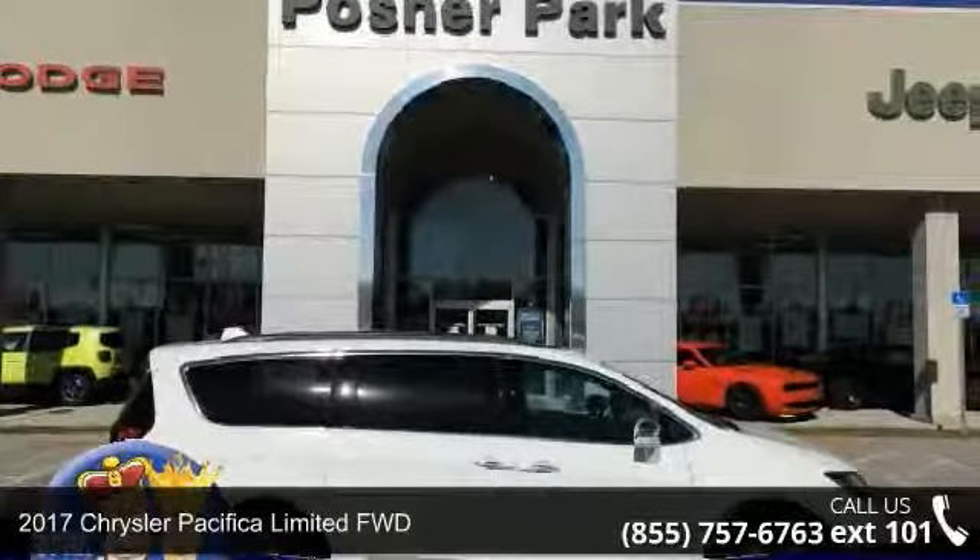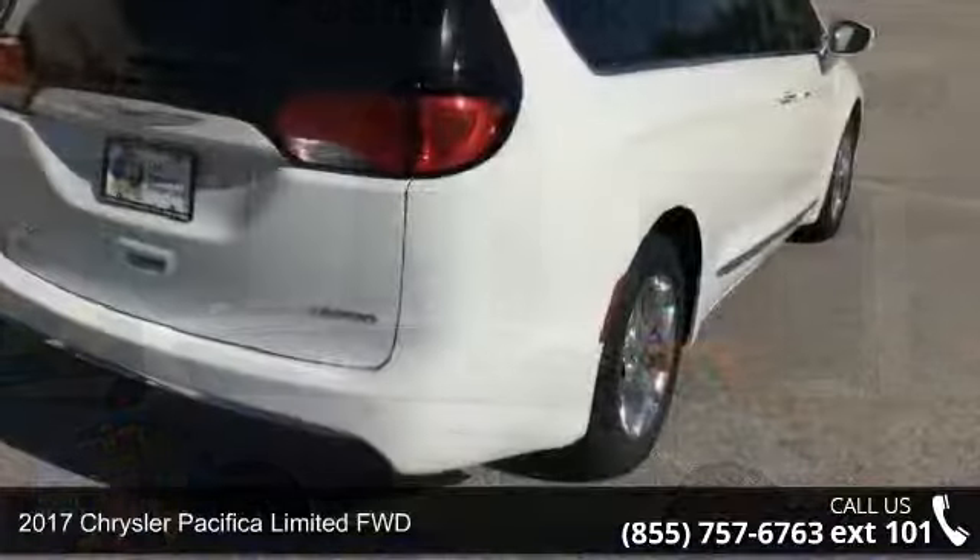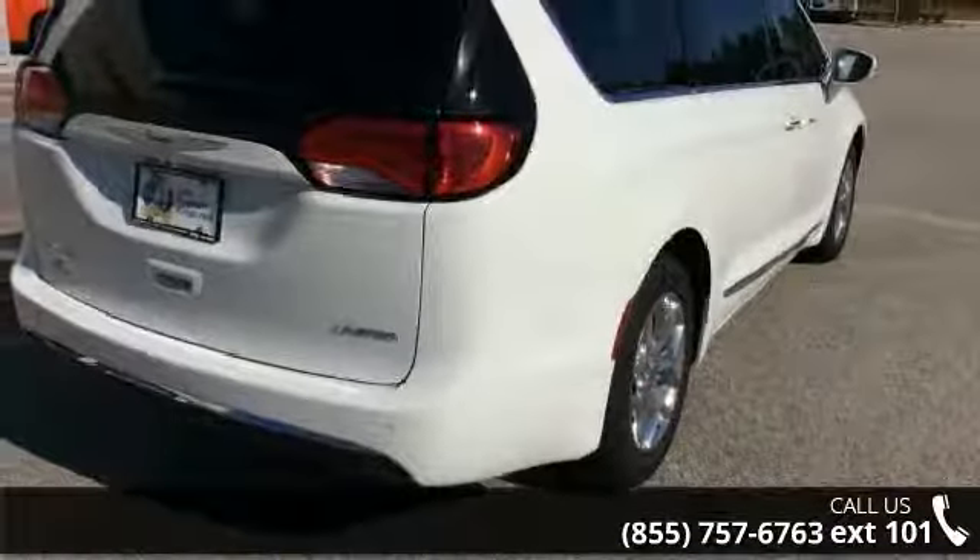Imagine yourself in this 2017 Chrysler Pacifica. If you are looking for an automobile with great features, look no further.